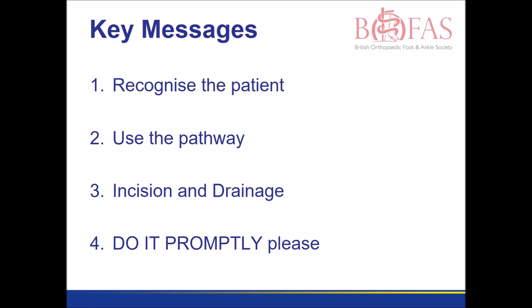The key messages here are that everybody on the on-call surgical team needs to be able to recognise the patient with a foot attack. If you have a robust pathway, then this will promote an urgent incision and drainage, and this needs to be done as an emergency.